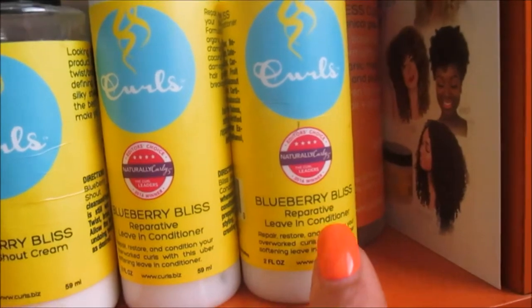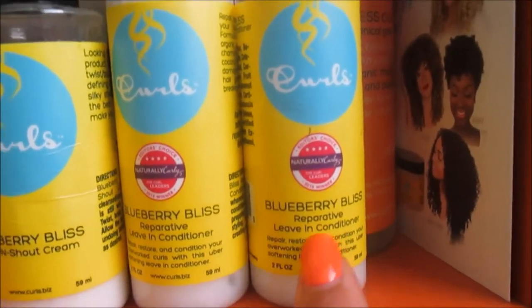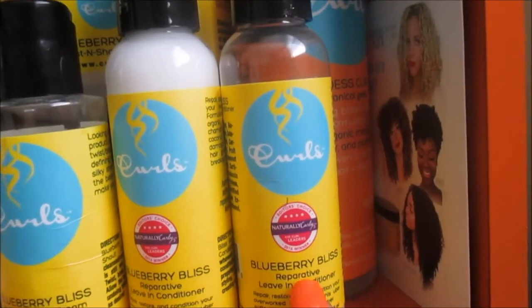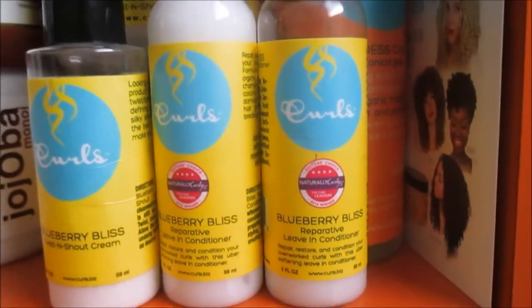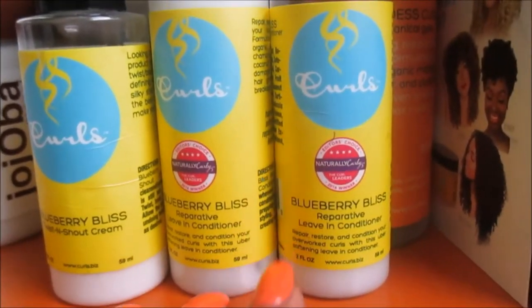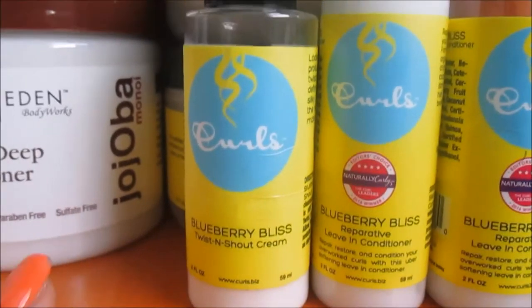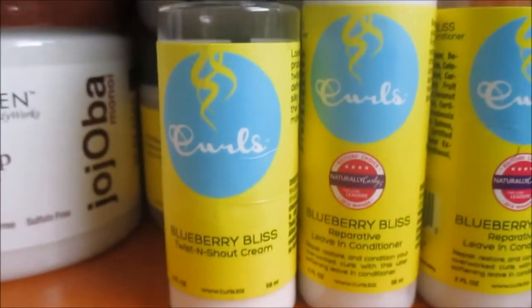For Alexa's hair it worked — she liked it, but the Eden Body Works still takes the cake for her. I'm going to use the reparative leave-in again because it's been a while. But the Twist and Shout Cream is definitely a ride-or-die — I'm very familiar with this product. I love it for twist outs; it's perfect for any kind of hairstyle. Definitely try the Twist and Shout Cream.